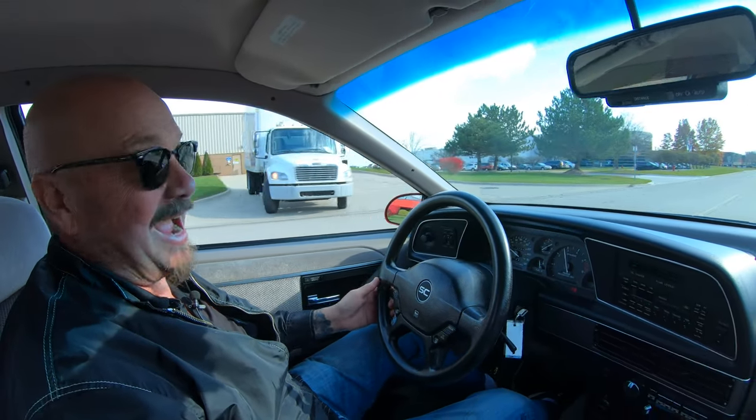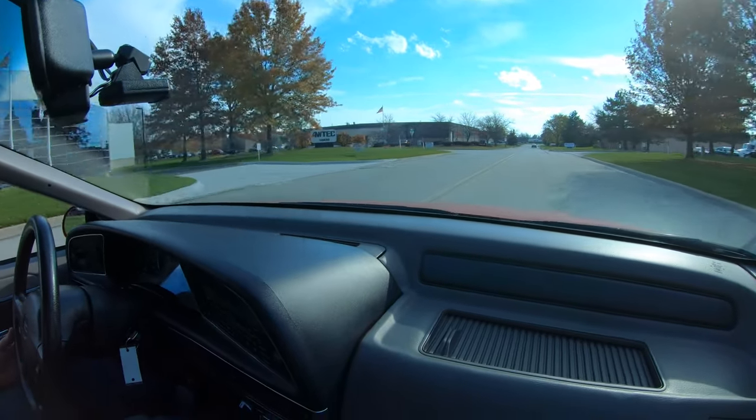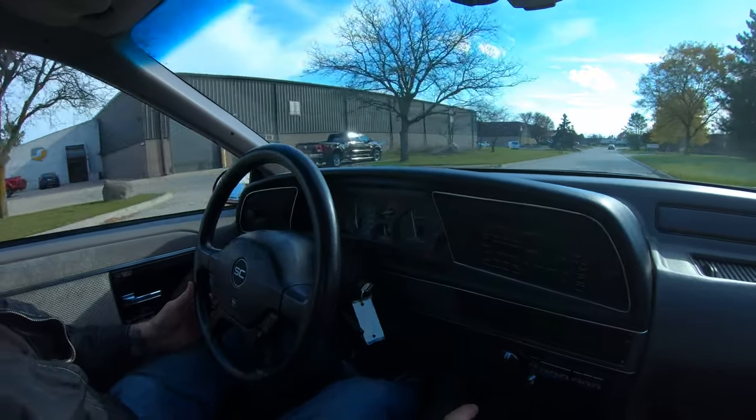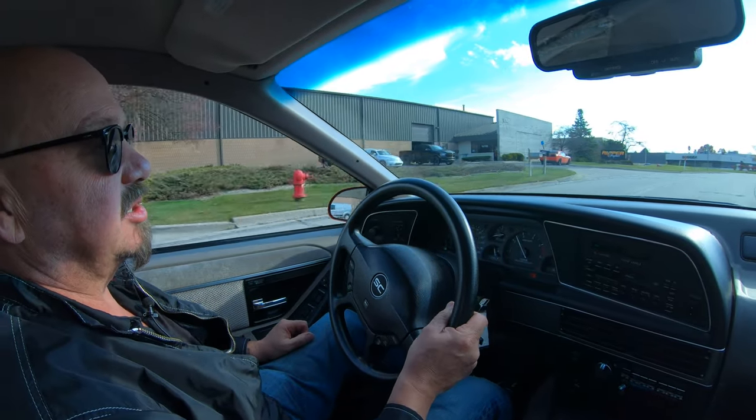All right, it is Super Coupe time — let's go for a ride. Get through the gears, man. She is smooth as can be. Shifter feels good. Steering feels great. Brakes are feeling awesome. This T-Bird handles like it's a NASCAR, too.